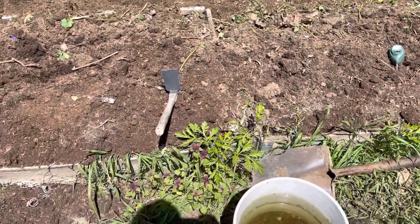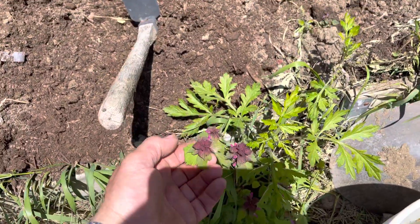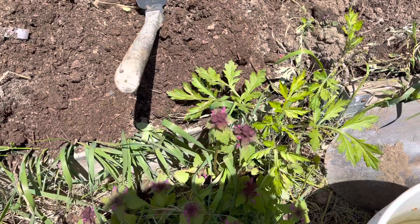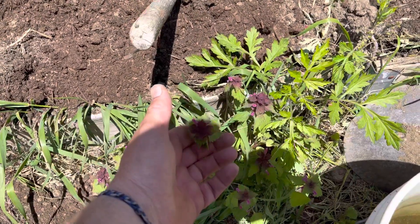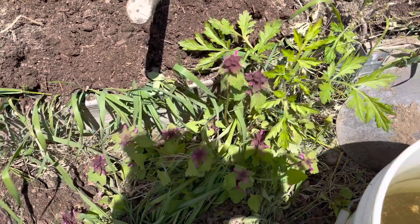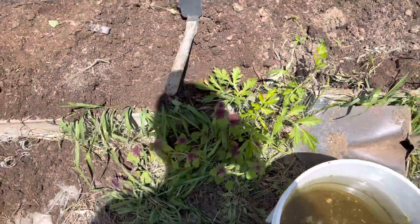I wanted to give a public service announcement: this plant right here is called a red dead nettle. It is a good food source for bumblebees and all pollinators. This emerges along with the bumblebees and becomes a food source for them. So if you see it around, don't kill it. I leave some of it around to help out.